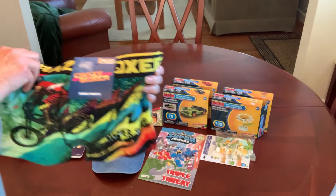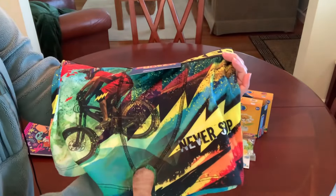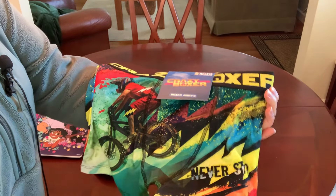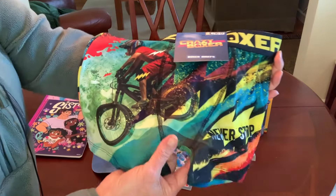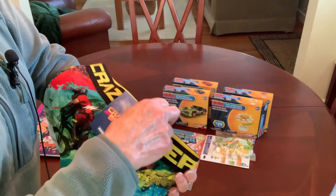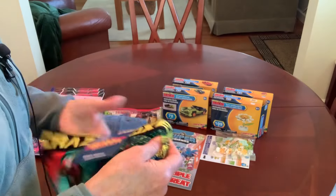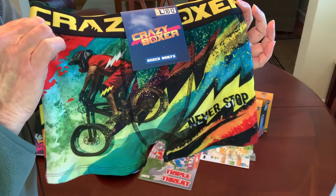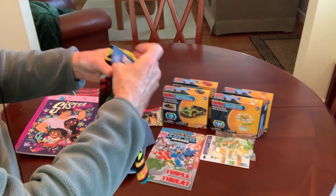I picked up some Crazy Boxer Shorts — this is a repurchase for me. My stores got them in maybe a little over a month ago and I grabbed two pairs. My two grandsons came over, saw them, and wanted them, so I had to go buy two more pairs — this one and another pair in a different size. I've already packed one in a shoebox.